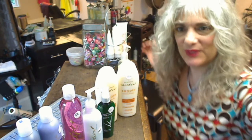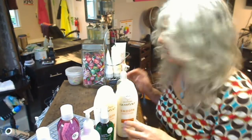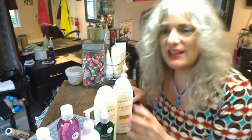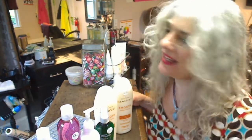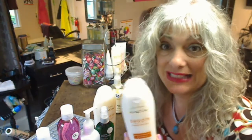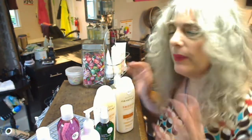Hi, everybody. I'm just trying to show you my favorite things. I've got eight of my favorite new things — kind of new. They're all from All Nutrient, which is right here in New Hampshire, and it's certified organic stuff. I love it all.